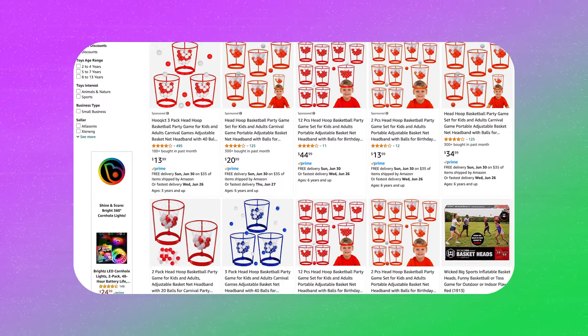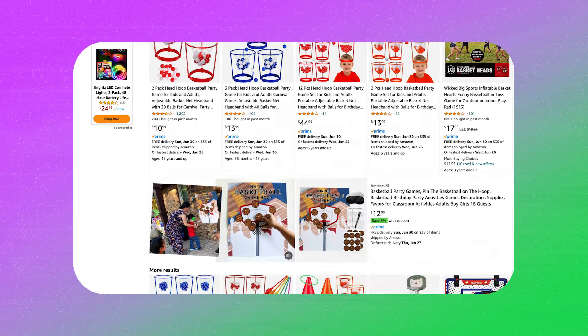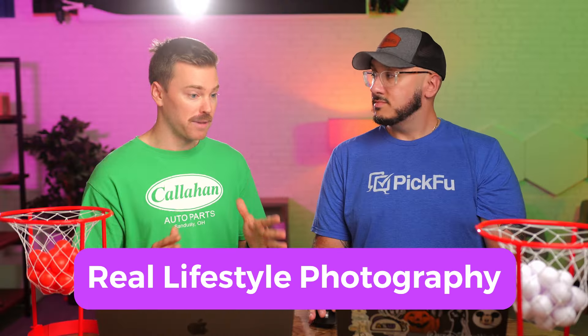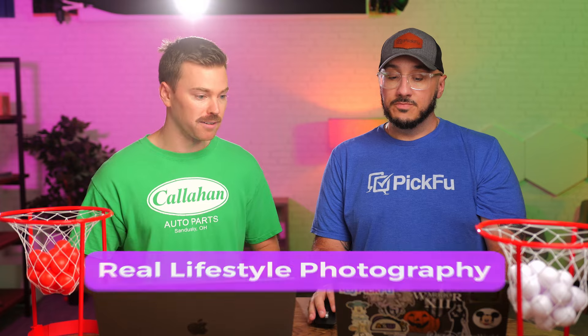It's worth noting that in this entire niche there's maybe 20 or 30 different listings that have this product, and they're all using these Photoshopped images. So if you were to come into this niche right away — which we're not recommending, this isn't a product research video — but if you just use real lifestyle photography, that alone is going to make your listing stand out from what's already on here.